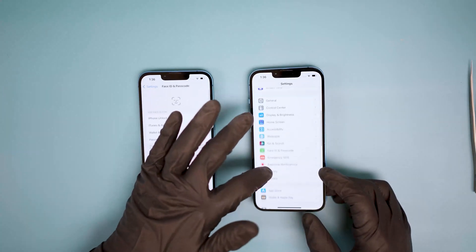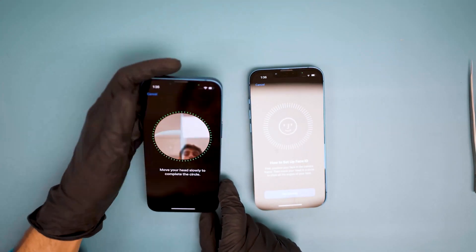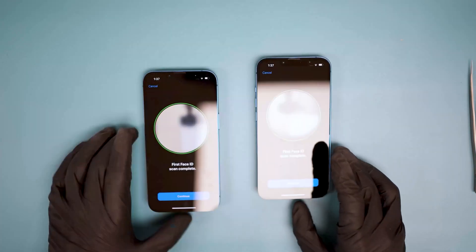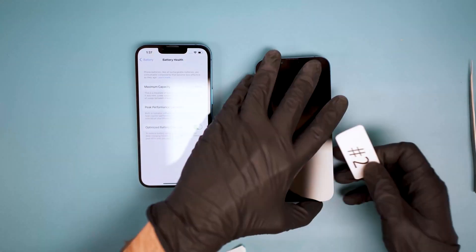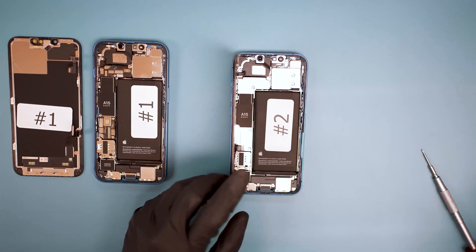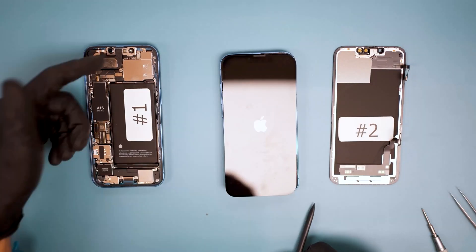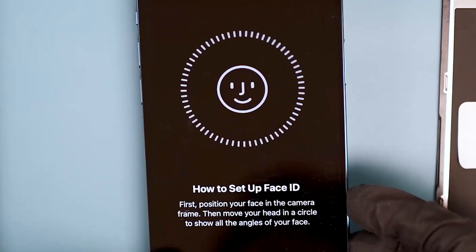Credits go to The Phone Guru for being the first to discover this problem. We'll start by showing you that each of these brand new iPhone 13s have fully functional Face ID, and also show that Face ID works without the top flex connected. Now we will take the screen from phone 1 and install it onto phone 2. We get the standard display message, but in addition, Face ID is unavailable.